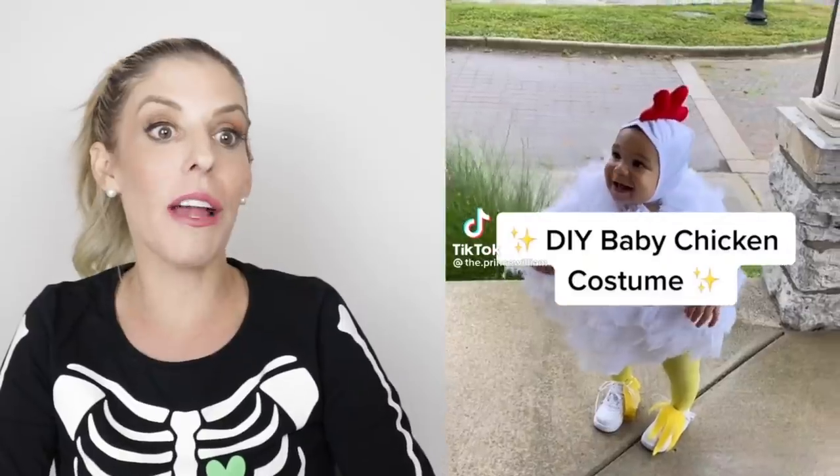This guy's creepy. Is this DIY? Oh, he's dancing. Okay, not as creepy when you dance.